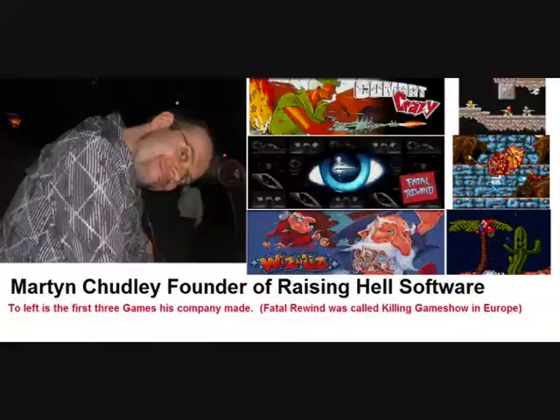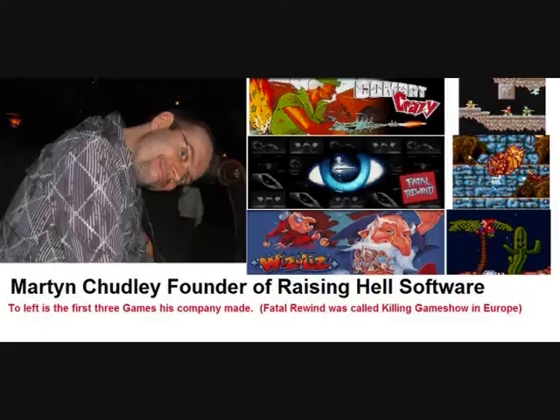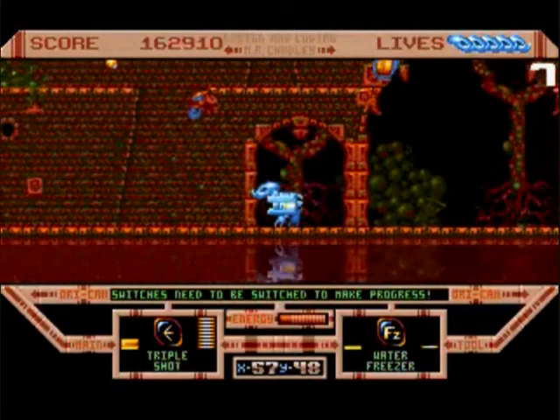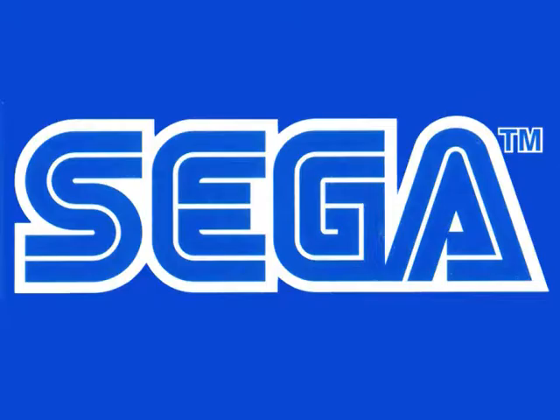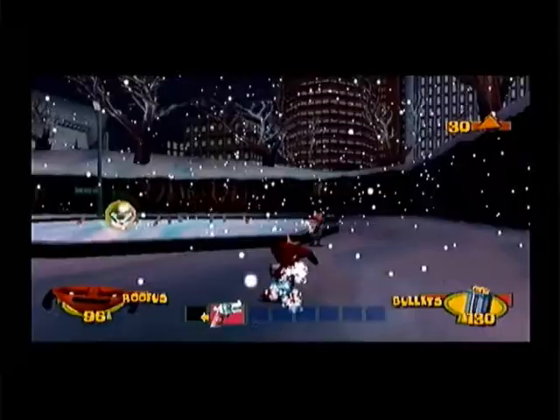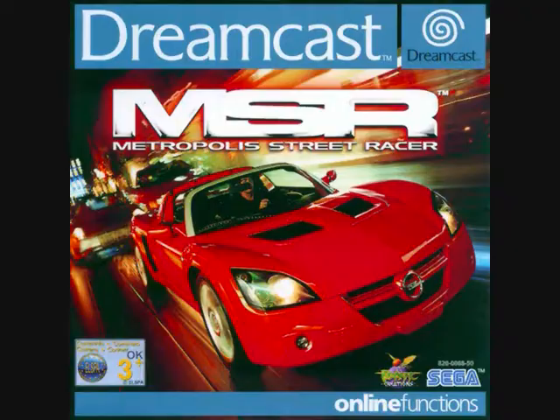In July 2000, Liverpool-based Raising Hell Software — who'd come onto the scene with The Killing Game Show on the Amiga and was still riding high with the Formula One games on the PlayStation One — renamed themselves to Bizarre Creations, after Sega pressured them into changing their name to not have 'Hell' in the title. The first game they released on the Dreamcast was the cute shooter Fur Fighters, a hugely entertaining game. But in November that year they would return with their second game, one of the best games on the Dreamcast — Metropolis Street Racer, or MSR for short.